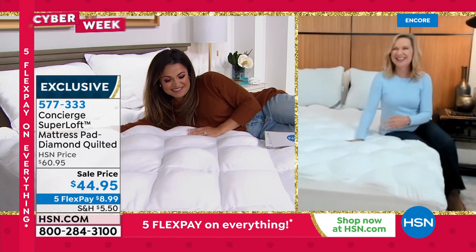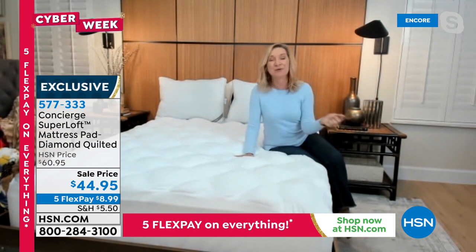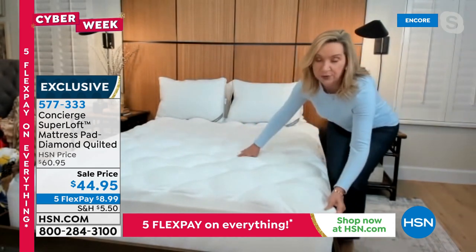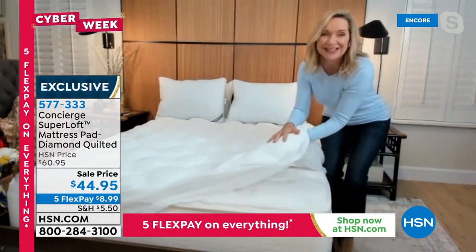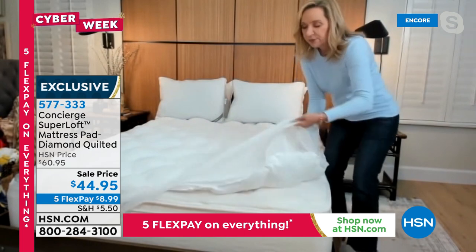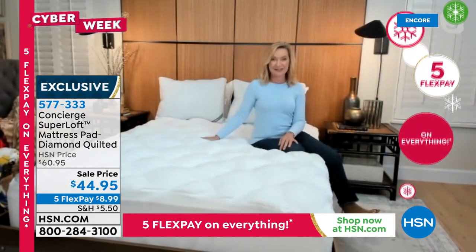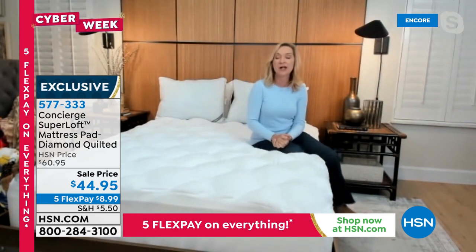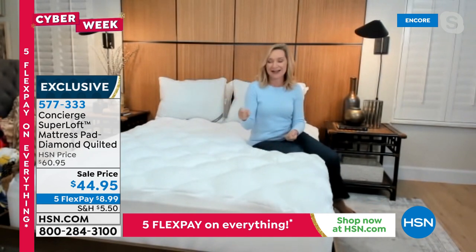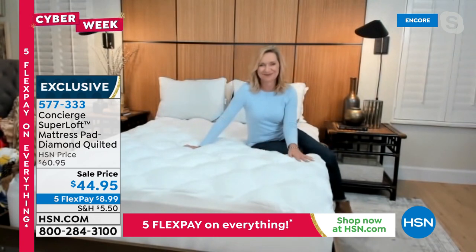Every mattress needs a mattress pad to protect it — you get a lot of impurities, dust, moisture, and perspiration. Why not protect and make it comfortable at the same time? That's the whole Super Loft philosophy. When you wash it, the fill stays in and it comes right back to life. One reviewer said after all the washes — she washes hers every two months — it still has so much fluff, support, and softness. If you haven't replaced yours in a while, this is a great value on a great topper. If you're not picking it up today, you're not getting it at $44.95.